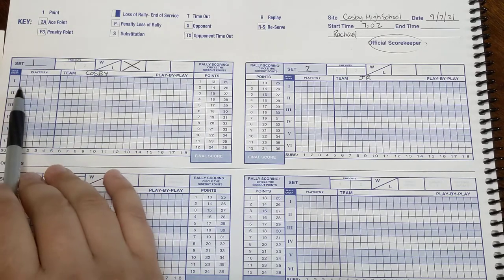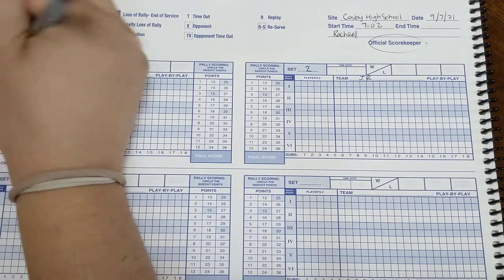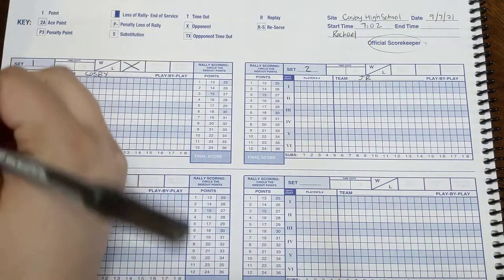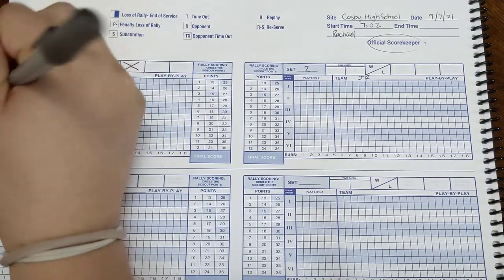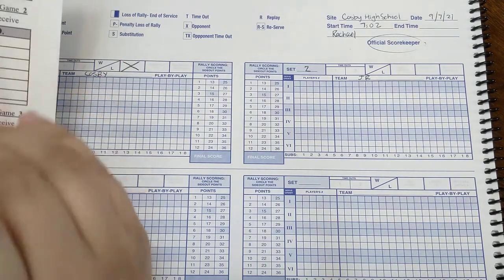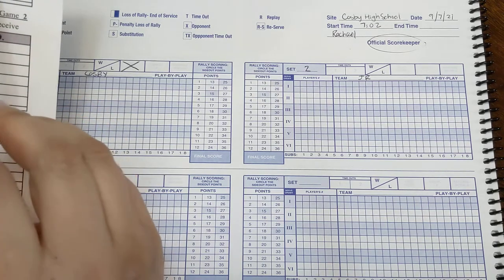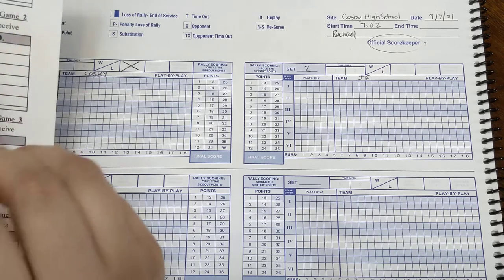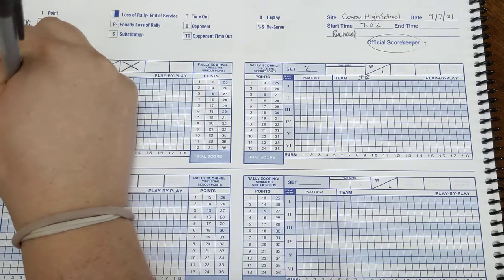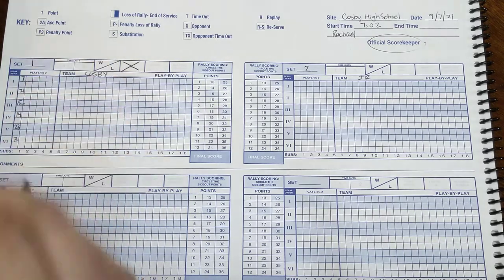In the number one position, we're going to put our number one server, our first server. So we go seven, and then we just follow it down the line: 21, 15 is our captain, so we put a little C next to her. Number seven has an A next to her — that means alternate captain in case 15 has to go out. So 15 is our captain, then we have 14, 23, and 3.